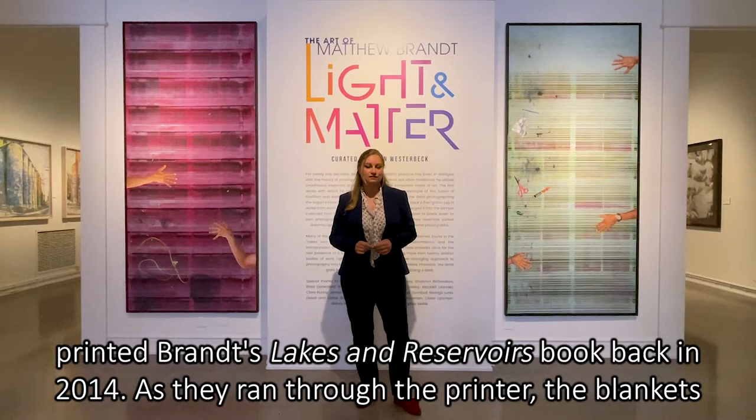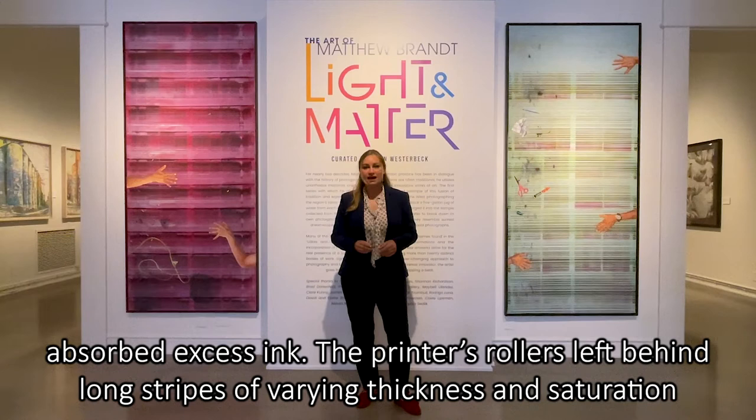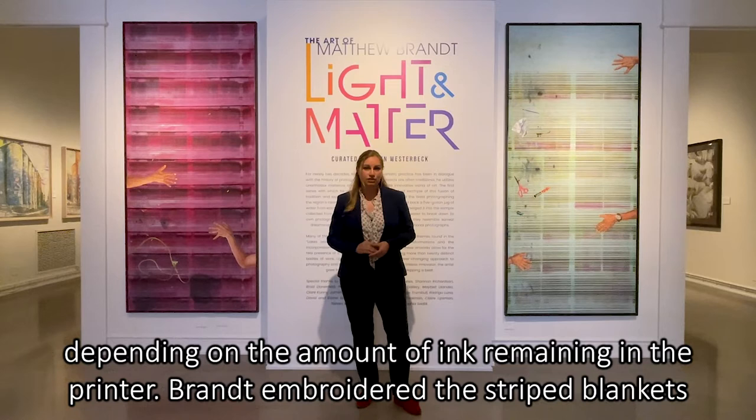As they ran through the printer, the blankets absorbed excess ink. The printer's rollers left behind long stripes of varying thickness and saturation, depending on the amount of ink remaining in the printer. Brandt embroidered the striped blankets with emblems from his artistic practice and items found in the studio.